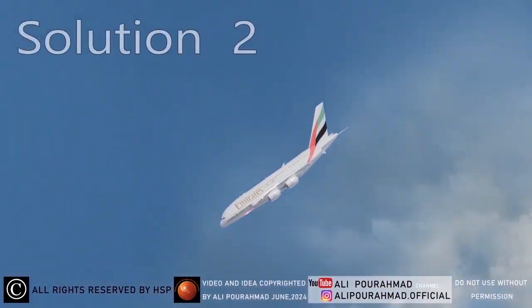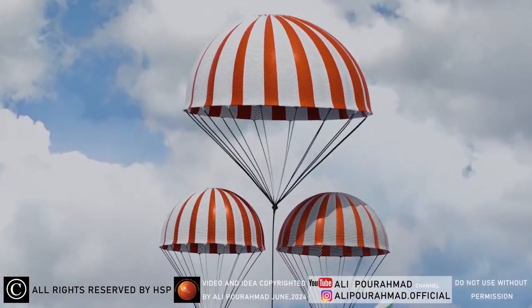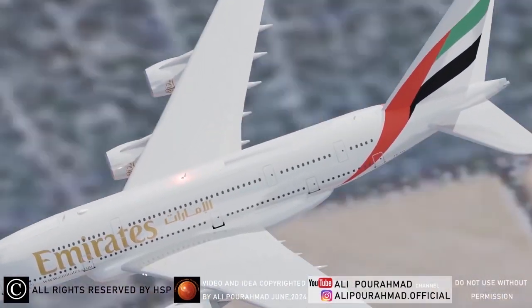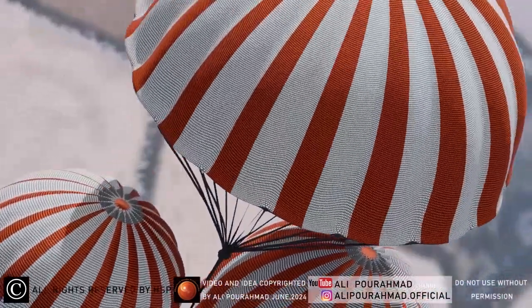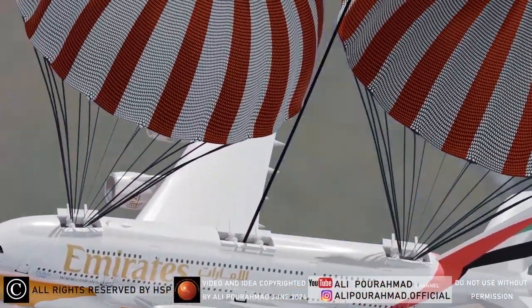The second solution is the safe landing of the whole body of the plane with all passengers from a high altitude. This prevents damage to the aircraft or its total loss due to the high cost of building a large passenger plane. In this idea, there are three very large parachutes and three automatic buses on the roof of the plane; the middle parachute is bigger than the rest to keep balance, and they are ejected by ejector jacks.